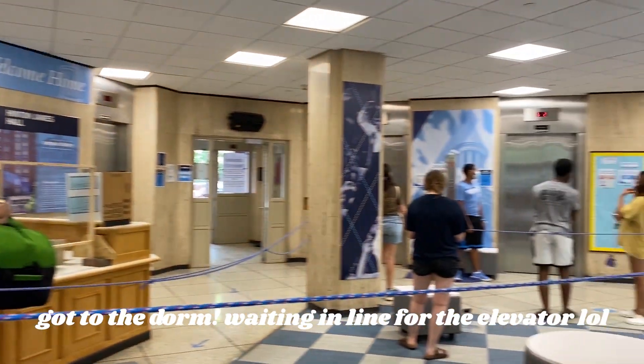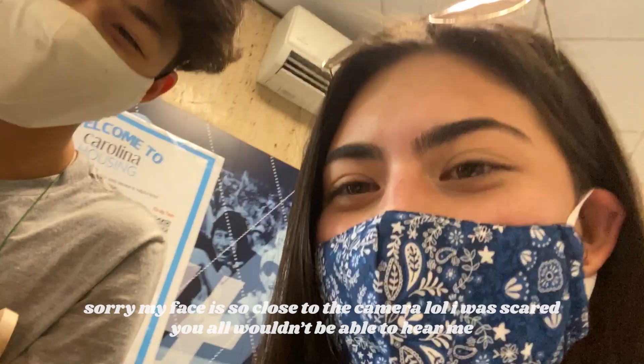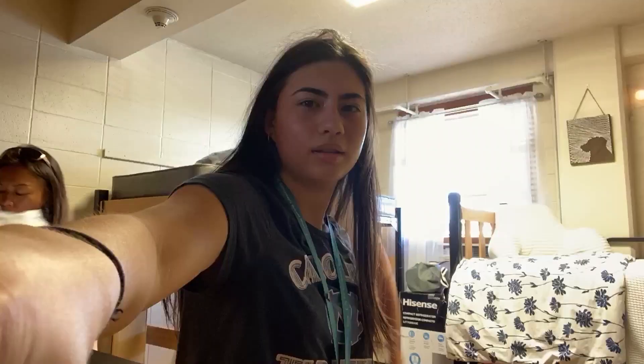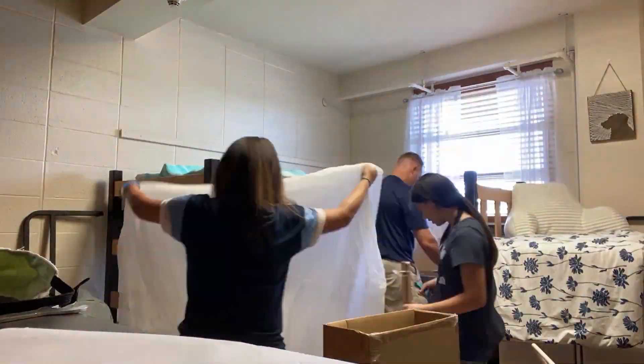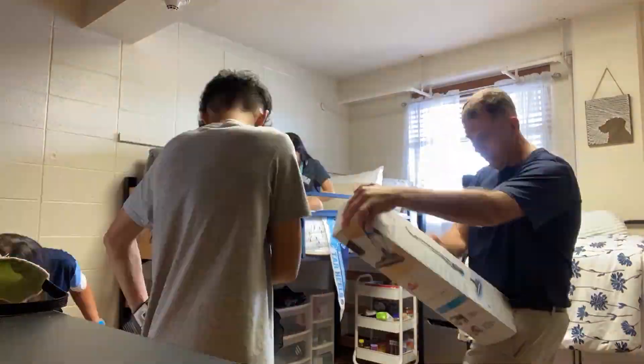Say hi. Hi. We're in our dorm — or like not in the dorm, we're like in the building. We've already made one trip up, but it was super chaotic. I don't even know if you can hear me. So now we're going up for a second trip and it'll be our last one. So I moved in and it was good. My decorations are still going up and I haven't shown you guys what it looks like at the end, but I will once I'm done. I'll give a little dorm tour.